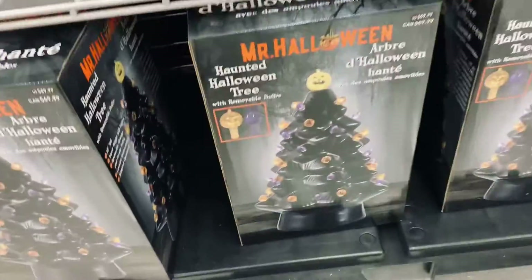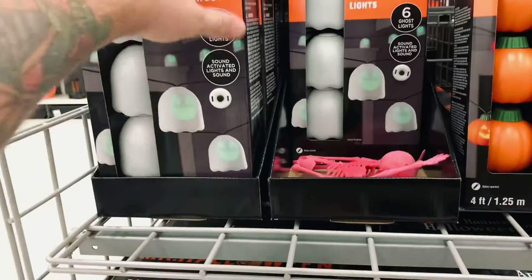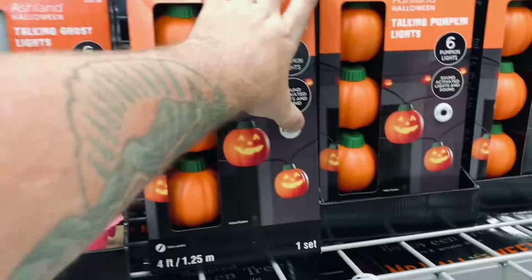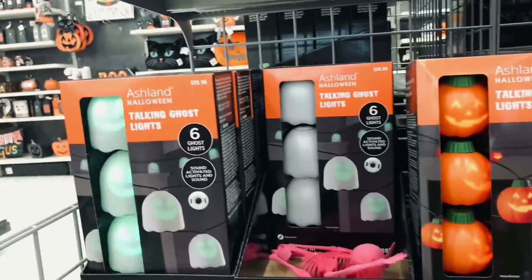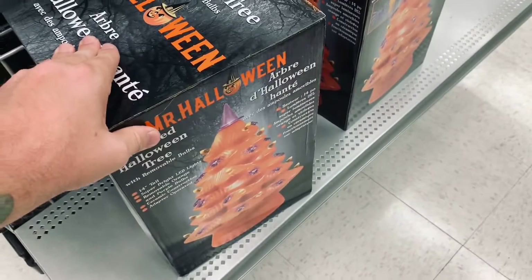Ooh, check that out — they've got these ceramic trees, I still need to get one. Got these cool lights: little ghosties that laugh. What do the pumpkins do? Oh, they all laugh — that's funny, they sound like minions. Let's go ahead and hit them all for fun so we can be annoying at Michael's. Oh, they do have an orange one — that is really cool.